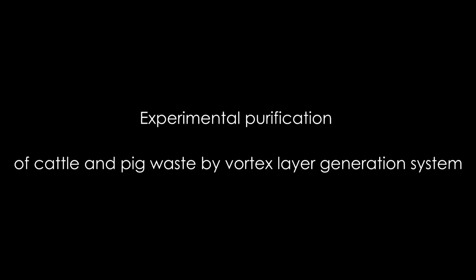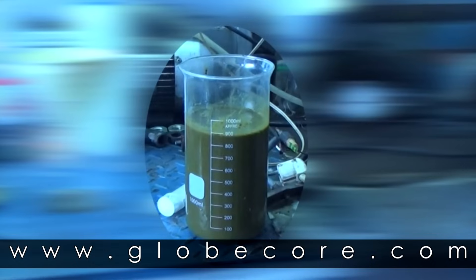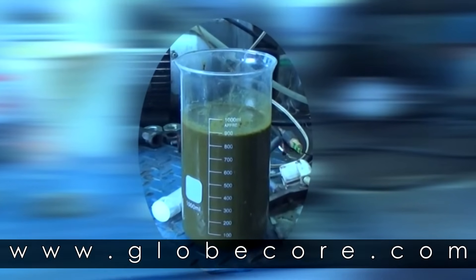Experimental purification of cattle and pig waste by vortex layer generation system. We have run purification of pig and cattle feces from Colibacillus, Proteus, Streptococcus, Staphylococcus, Bacteroids, and Helminths.